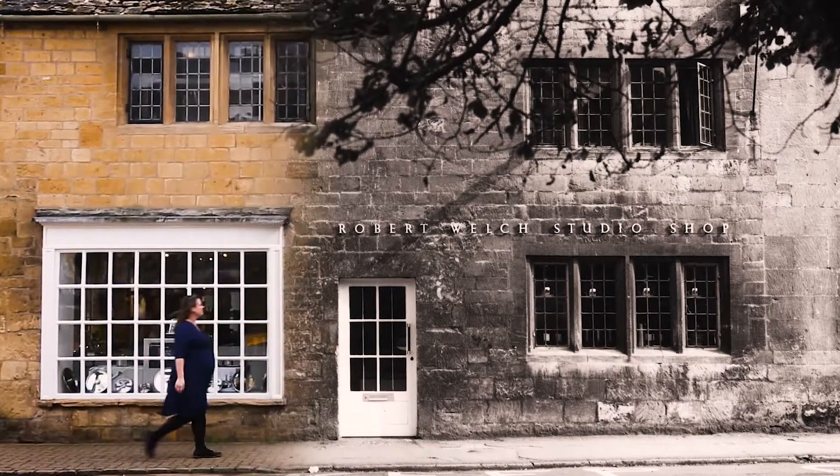My name is Charlie Booth. I'm Heritage Officer and Archivist at Robert Walsh Designs, which means I look after the company's story, Robert Walsh's archive, and help ensure the brand legacy continues.